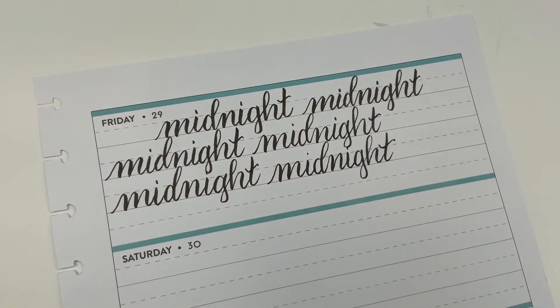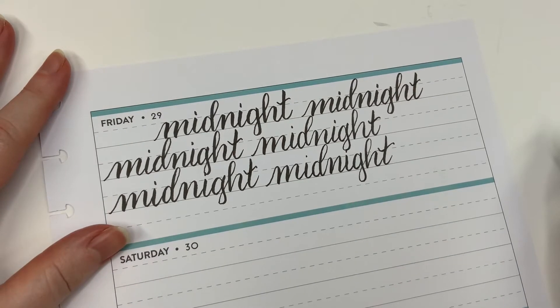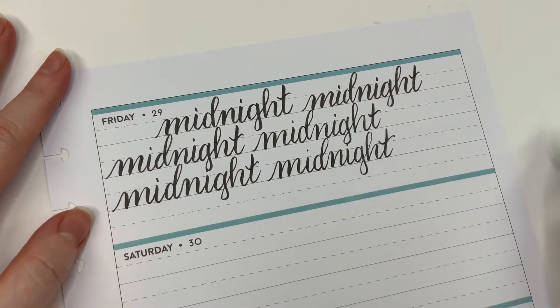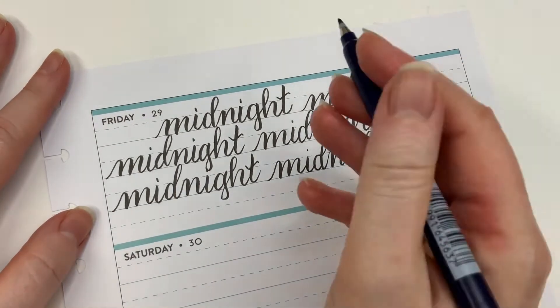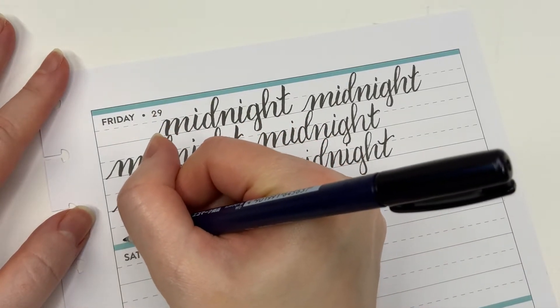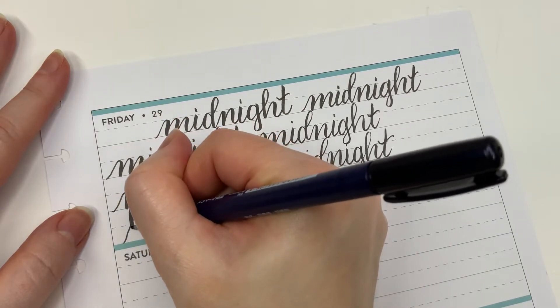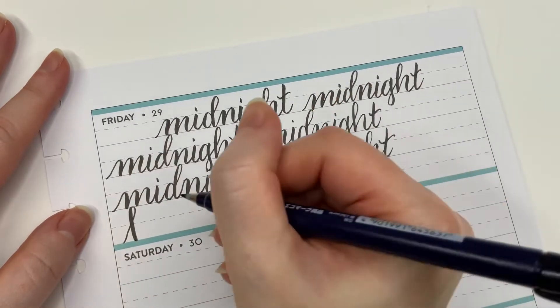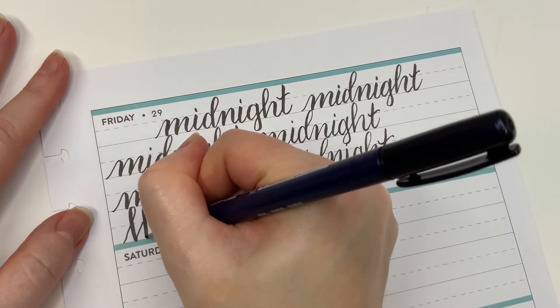Okay, that is it for 'midnight.' That brings us to the bonus row. Let's do some more practice with our capital letters. I have a slightly different style for my preferred capital M. For the capital M I like to do a thin up stroke, loop it around, thick down stroke, and then repeat: thin up, loop it, thick down.